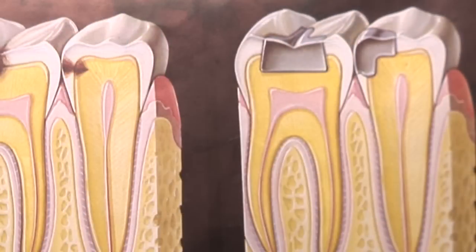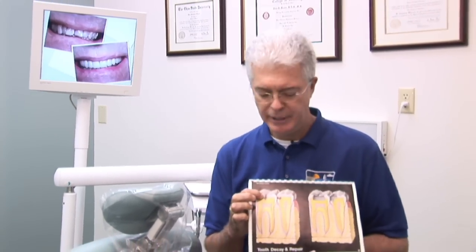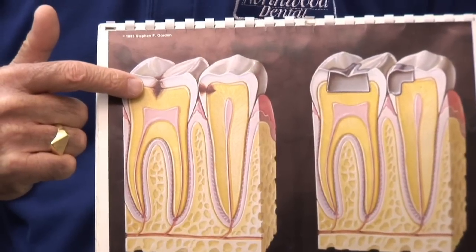So a cavity — your dentist often tells you you need to get a filling, and this is going to take care of a cavity in your tooth. So what is this, and how does he do it? The cavity is a hole in your tooth, and in this diagram you can see the brown area, which is penetrated through the white enamel and into the yellow part of the tooth, which we call the dentin.